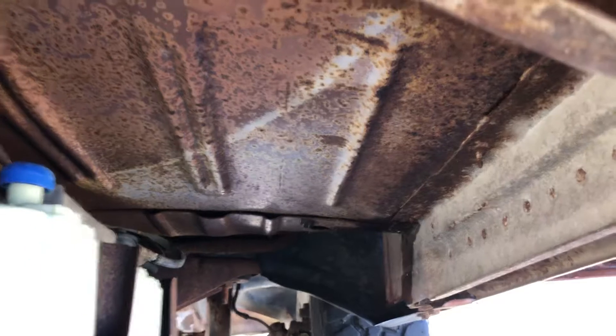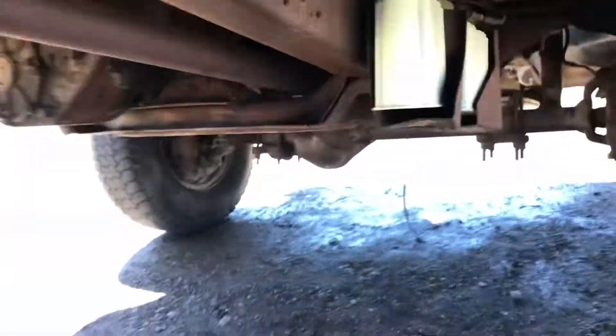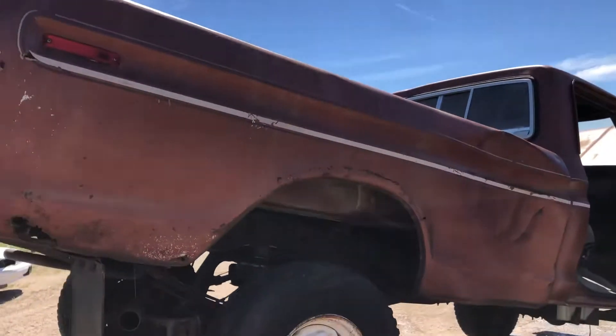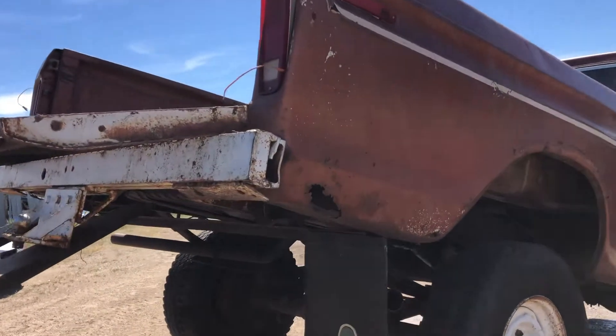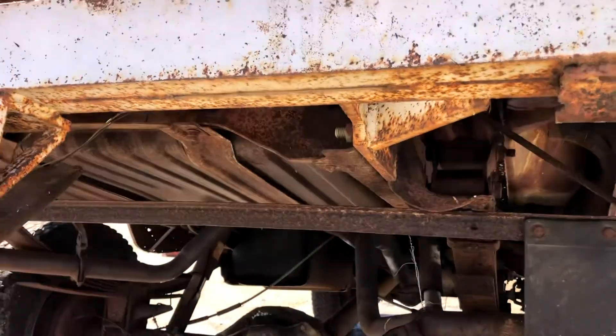Same way on the bottom — nice and solid. Overall, not a bad truck. This truck sells with no title. It's located here in Miles City, Montana, and it'll be sold in October. Thanks for looking.